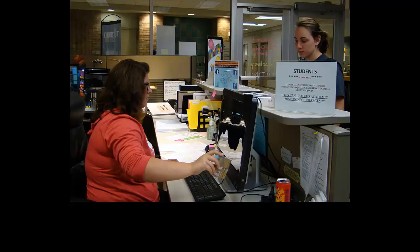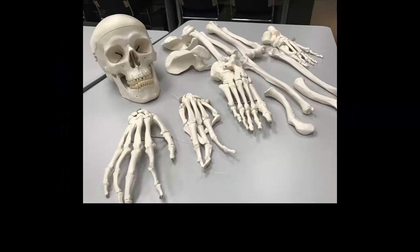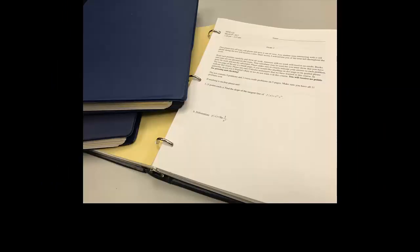Let the front desk know what class and tutor you are here for and check in with your Grizzly ID. Your Grizzly ID will also give you access to the study resources we have at the center, including a complete set of bones for anatomy students and old mathematics exams provided by the Department of Mathematics and Statistics.